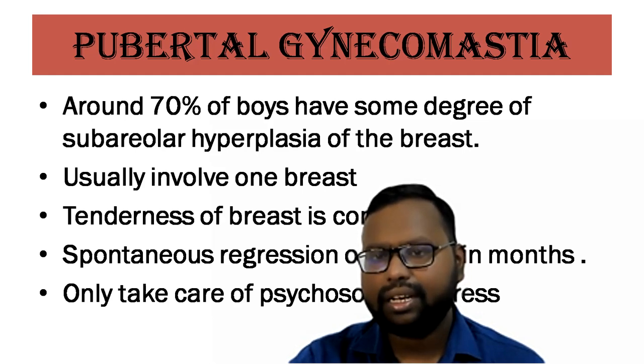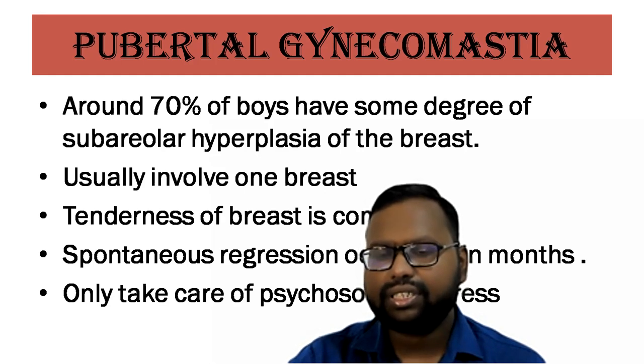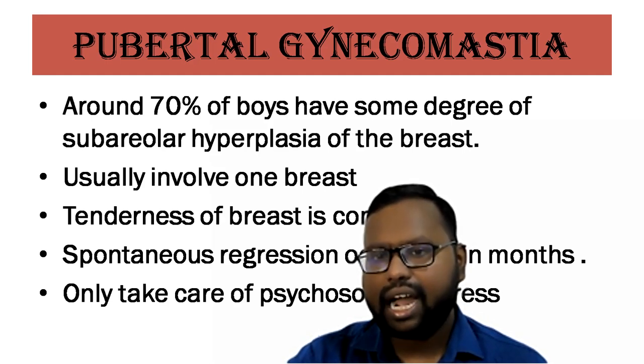The pathophysiology is essentially the imbalance between the action of estrogen and androgen on the breast tissue. Anything beyond neonatal or pubertal age — if there is enlargement of the breast — we have to work it up as a pathological condition and proceed accordingly.